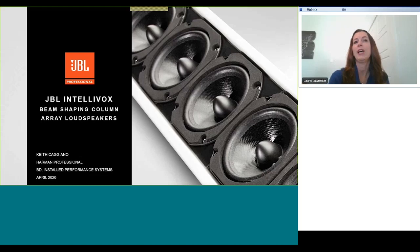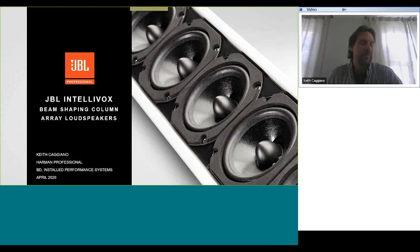Thank you. Good morning everyone. As Laura just mentioned, I'm the business development manager for installed performance systems. Previously I worked with Durant Audio on the Intellivox line of products and then came over to Harman along with them. Today I'm going to take you through the basics of what Intellivox is, how it's used, how it sits in the market, and things like that. It's a lot of information crammed into a relatively short amount of time, so we'll be open to questions at the end.